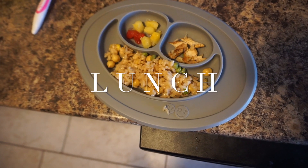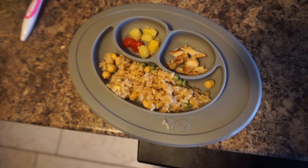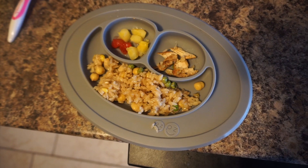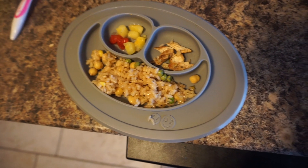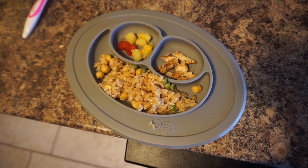Today's lunch we have some leftover stir fry, some chicken, and the leftover fruit from this morning. He probably won't eat it all because there's more rice than I thought was in the bowl, but I'm going to give it to him anyway and just let him eat what he wants.